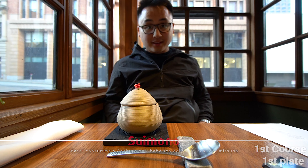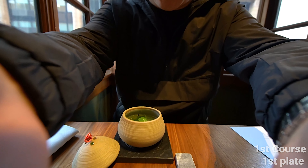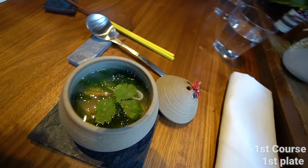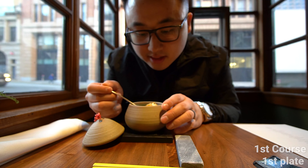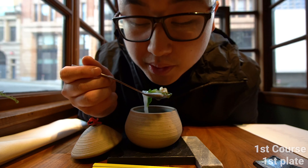So our first course tonight — this is a Kashi Kotsume. Smell it, look at this! Wow. That's the consistency of egg drop soup. This is the baby eel — it smells like the ocean.